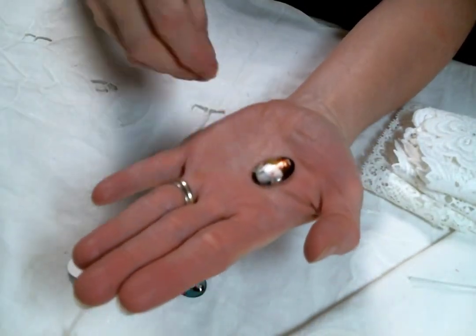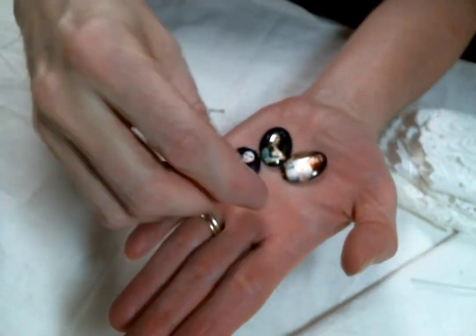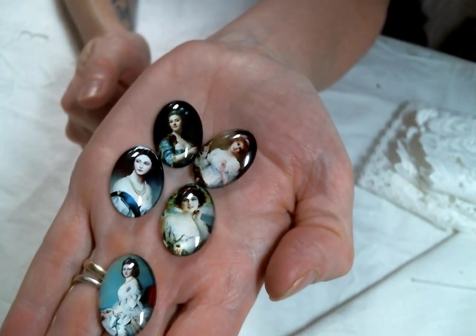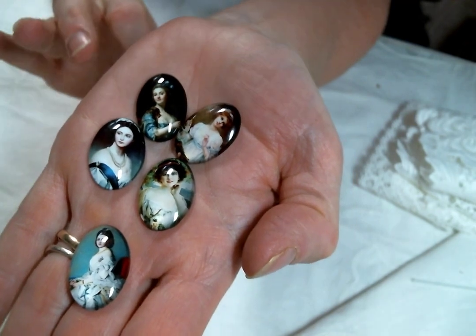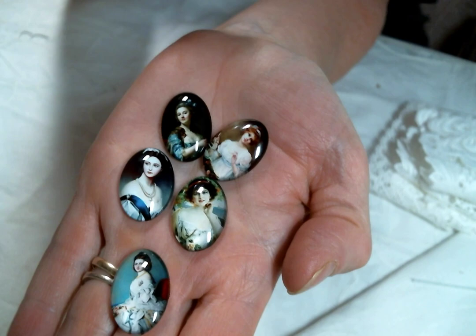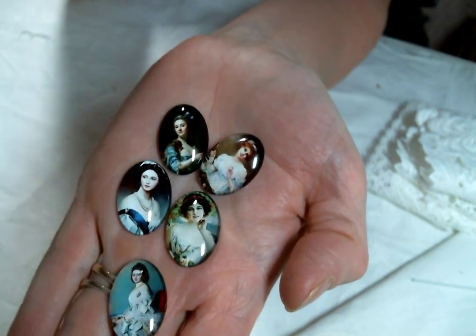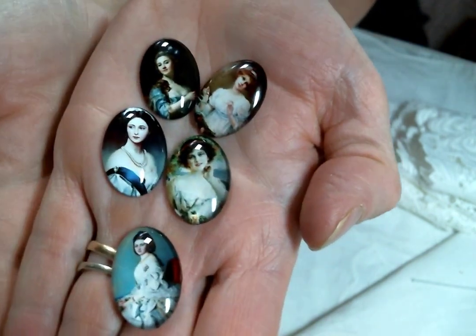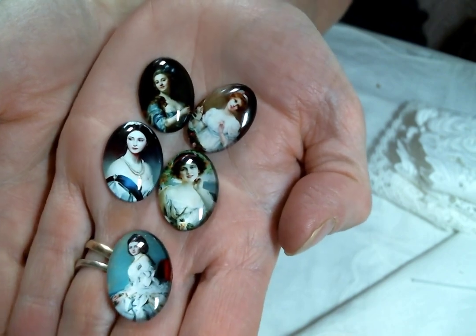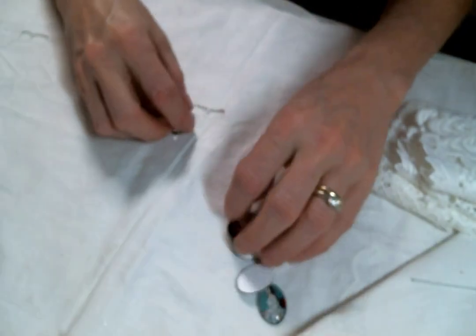I also got some more of these gorgeous vintage lady cabochons that are just beautiful. She has an amazing selection of cabochons — she also has vintage girls, fairies, and flowers. There are just tons. These vintage ladies are what I'm going to be working with this month — aren't they so pretty?